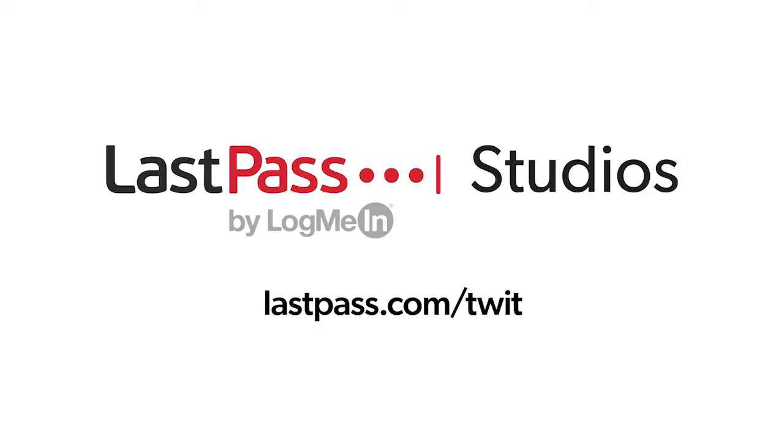Hands-On iOS is brought to you from Twit's LastPass Studios. You're focused on security, but are your employees? LastPass can ensure that they are by making access and authentication seamless, whether they're working in the office or remote. Visit lastpass.com/twit to learn more.